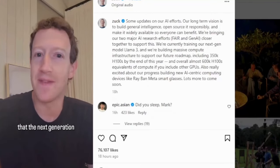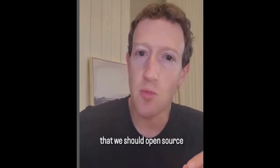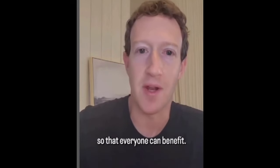It's become clearer that the next generation of services requires building full general intelligence. This technology is so important, and the opportunities are so great, that we should open source and make it as widely available as we responsibly can, so that everyone can benefit.